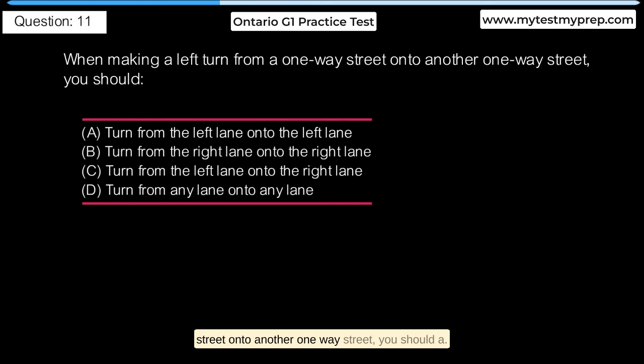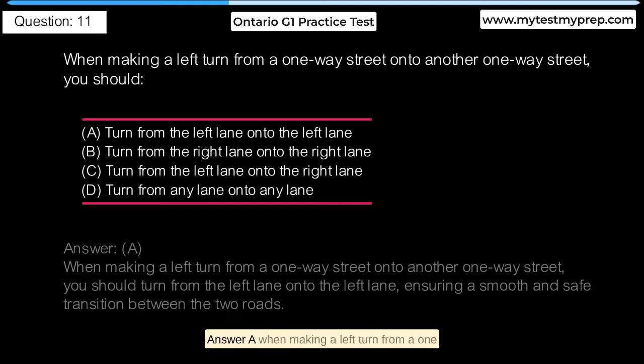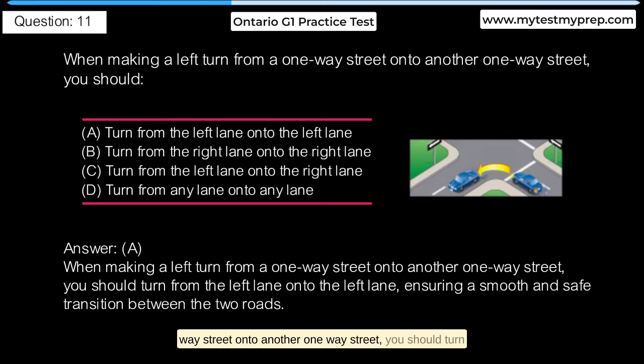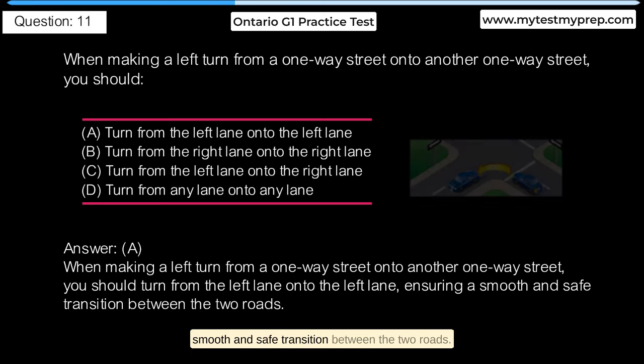When making a left turn from a one-way street onto another one-way street, you should: A. Turn from the left lane onto the left lane. B. Turn from the right lane onto the right lane. C. Turn from the left lane onto the right lane. D. Turn from any lane onto any lane. Answer A: When making a left turn from a one-way street onto another one-way street, you should turn from the left lane onto the left lane, ensuring a smooth and safe transition between the two roads.